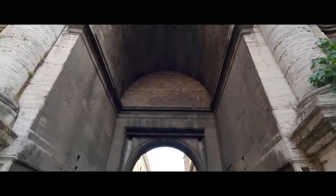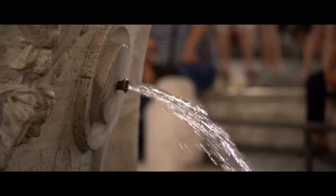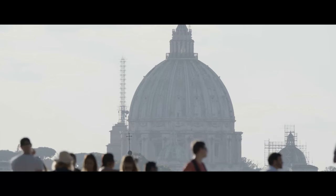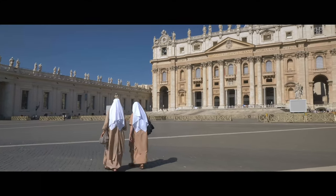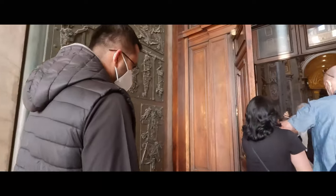It is now day two of our Roman adventure. Once again, we are heading off to a very early start to beat the heat and the hordes of tourists we are expecting today. We're going to be spending the day in the smallest country in the world, Vatican City. Our first stop is St. Peter's Basilica, right when the doors open.